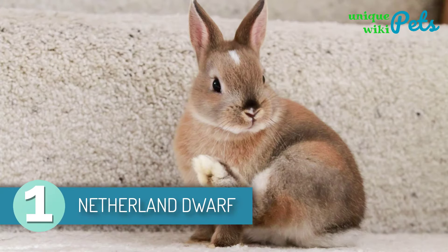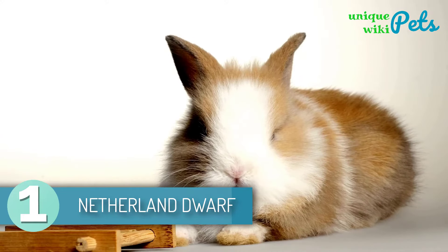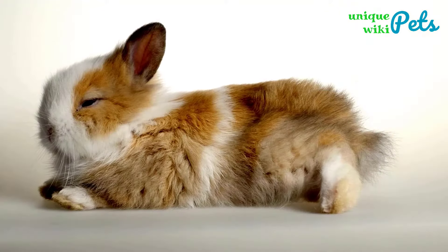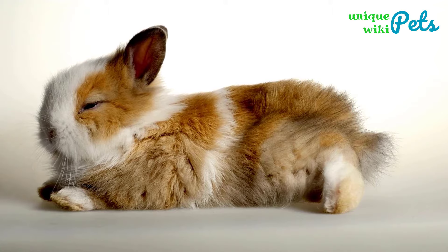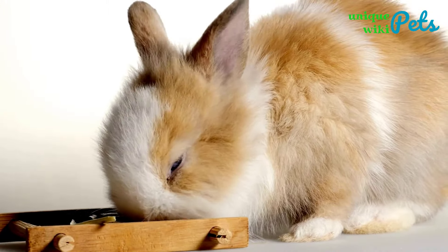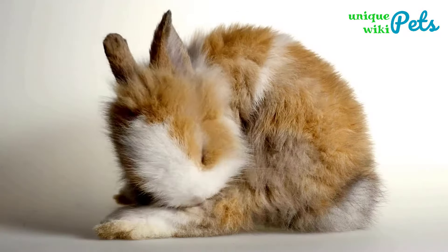Netherland Dwarf Rabbit. The Netherland Dwarf is an energetic bunny that enjoys human companionship. You can identify a Netherland Dwarf by its signature brown and white colors on its coat. Even though other breeds enjoy being around humans a lot, this breed might take a bit of time before trusting a human. The best thing to do would be to train the pet properly so that it becomes friendly, sweet, and calm.